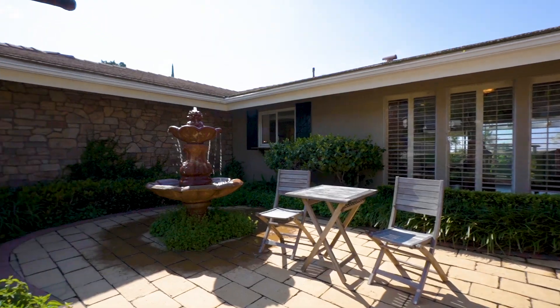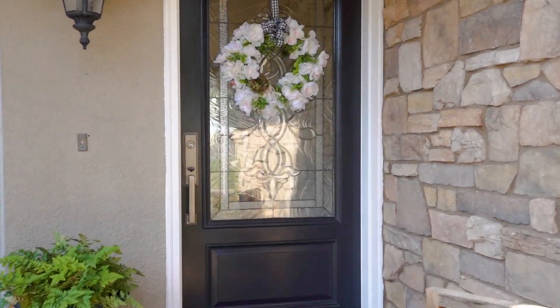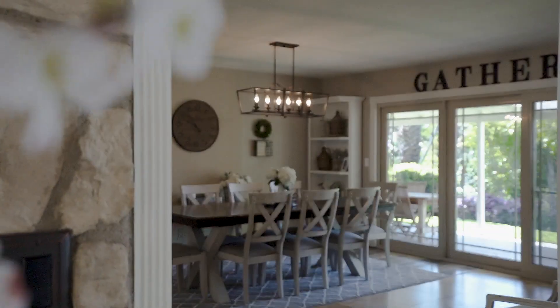The private courtyard welcomes you in with lush greenery and a soothing water feature, setting the tone for the warm and welcoming space inside. As you enter the home, the open foyer leads you anywhere you'd like to go.